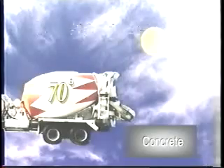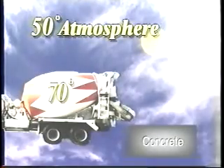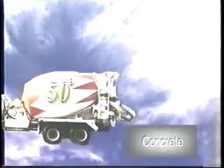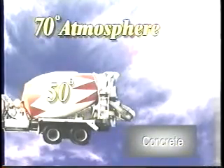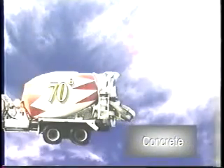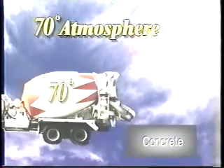Concrete mixed at 70 degrees and placed in a 50 degree atmosphere will cool down and the setting will slow down. Concrete mixed at 50 degrees and placed in a 70 degree atmosphere will warm up and the setting will speed up. Neither will set as fast or be ready to finish as soon as concrete mixed at 70 degrees and placed in 70 degrees.